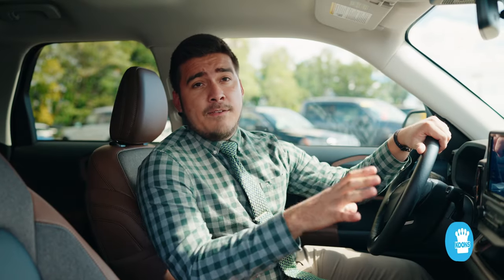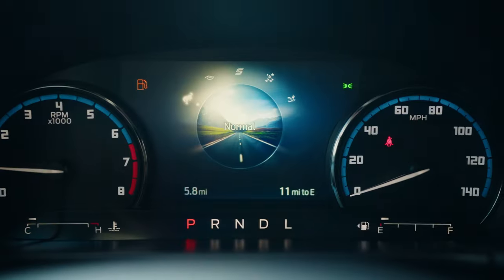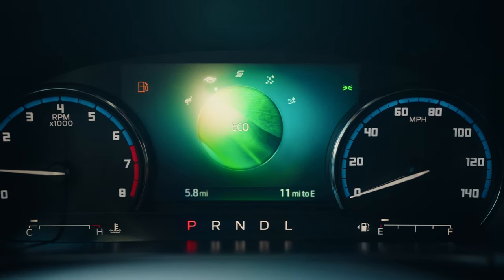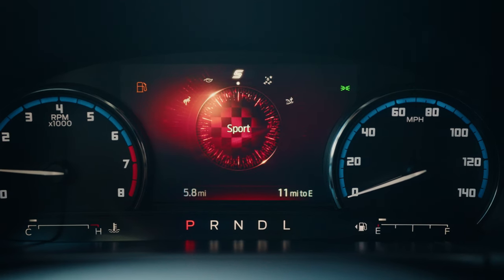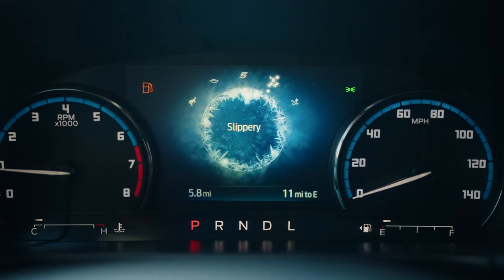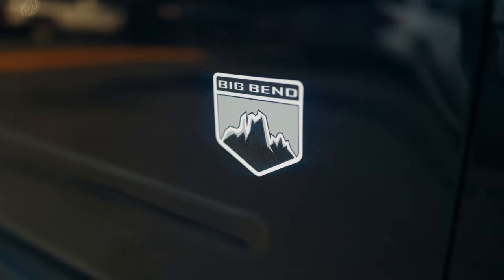One of the standard features that come in both the Bronco Sport Big Ben and Outer Banks is the four-wheel drive powertrain. Ford has added the whole Bronco character into it by adding the GOAT modes, which you also have on the full-size Bronco, letting you select all the driving modes for whatever surface you're going to go over.